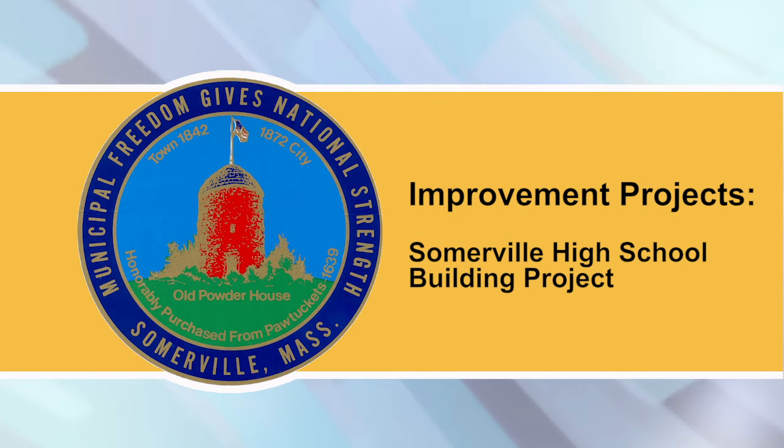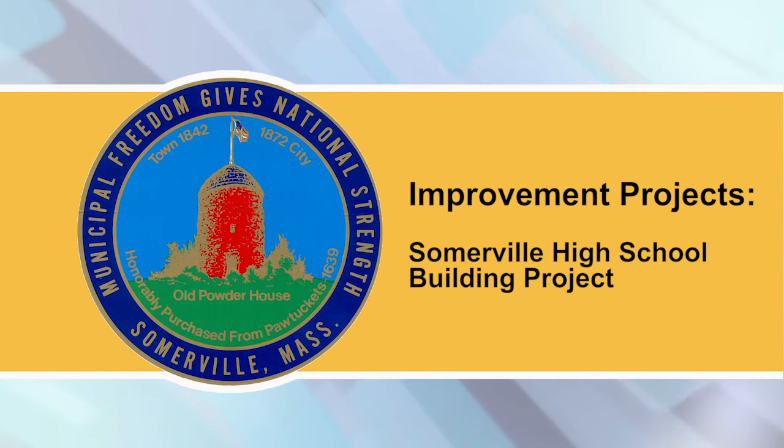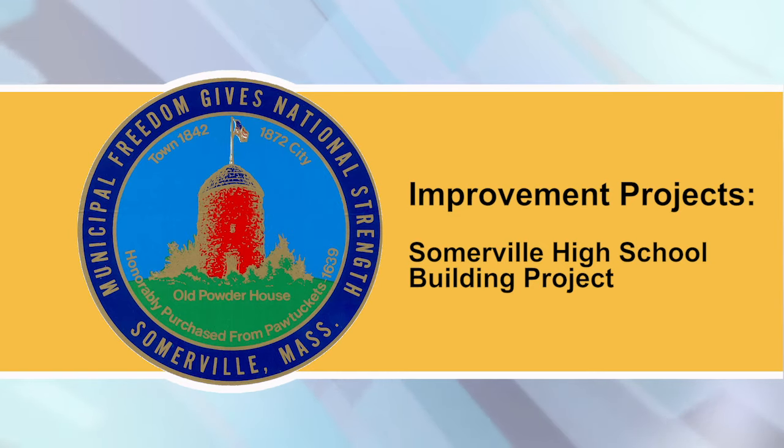Somerville High School Building Project: Suffolk continues erecting structural steel, making progress on the first two floors and the lower level of the western new building. During the week of July 8th, interior abatement will continue in the E-Building in front of the gym. The E-Building is slated to come down in mid-July. The Phase 2 work zone has been established around the eastern half of campus, extending south to Highland Ave and east up to the Central Library.